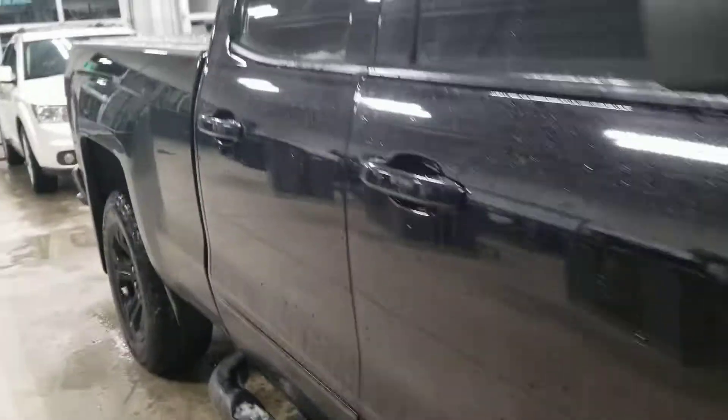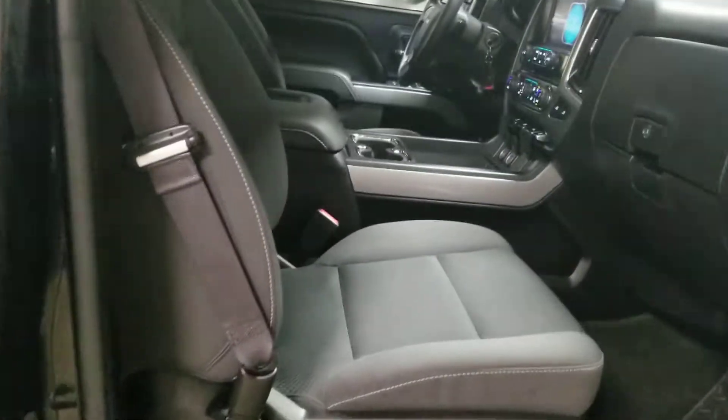It does have running boards and tinted windows all the way around. Inside there's a nice black cloth interior — I didn't find any rips, tears, or burns. The vehicle smells clean, like it hasn't been smoked in.